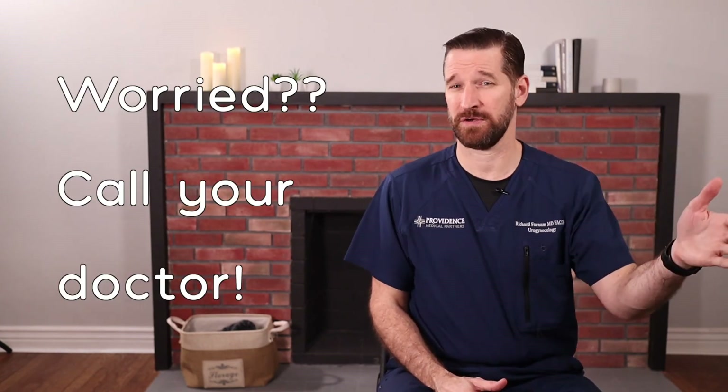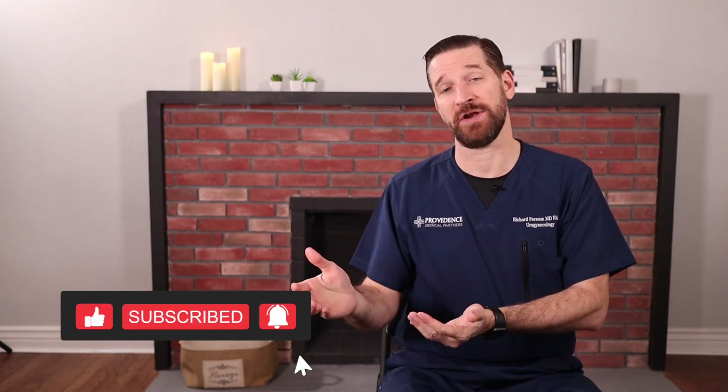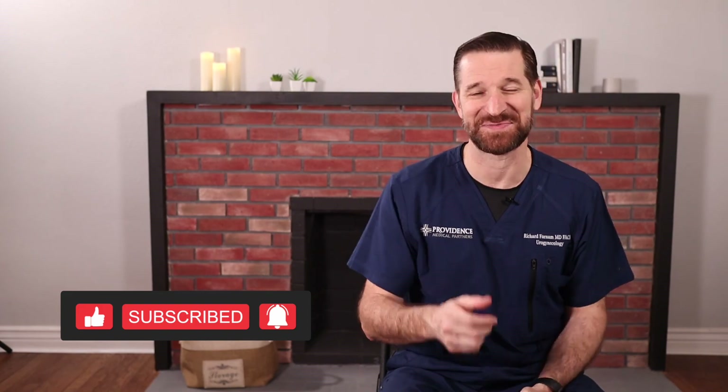That was a lot to cover. As always, this is general health information and not individualized health advice. If you're worried, call your doctor. If you have questions, drop them in the comment section below. If you know someone who's concerned, share this video, and as always, like and subscribe.